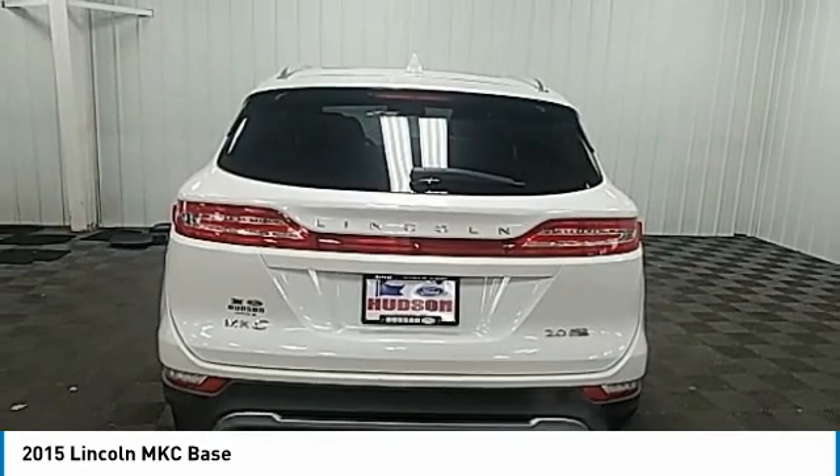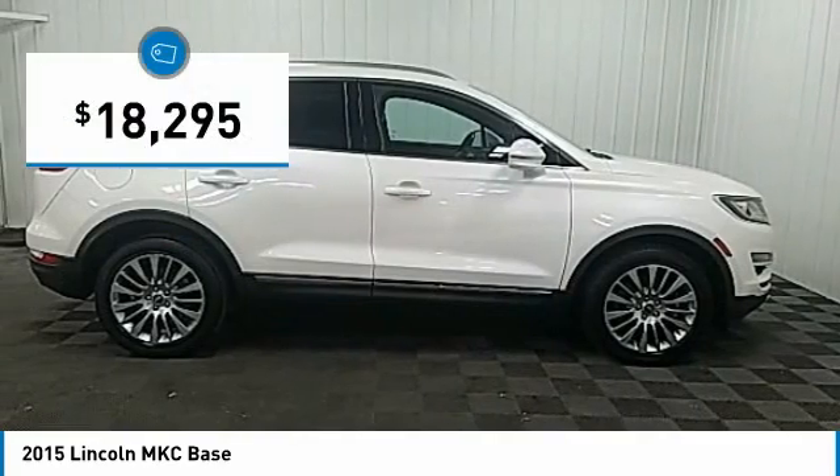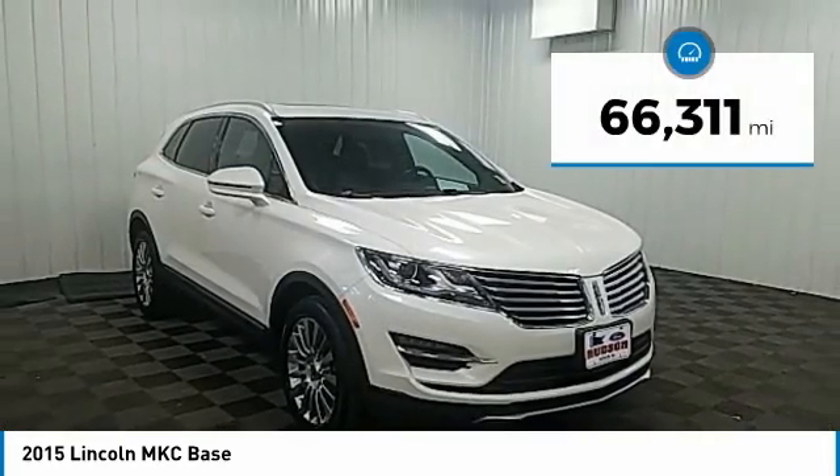The exterior and interior offer a contemporary look that is sure to turn some heads, and is priced below $20,000. This vehicle has less than 70,000 miles.